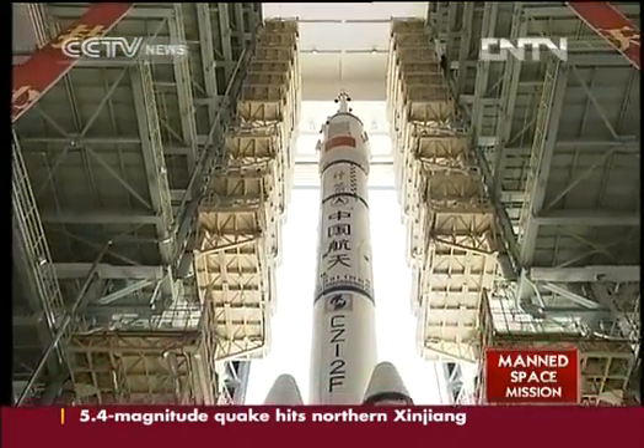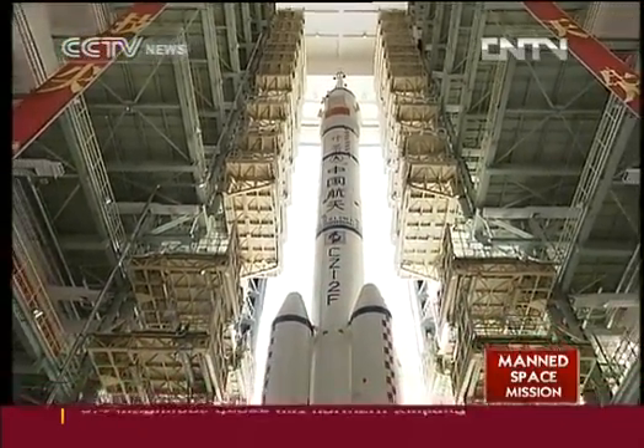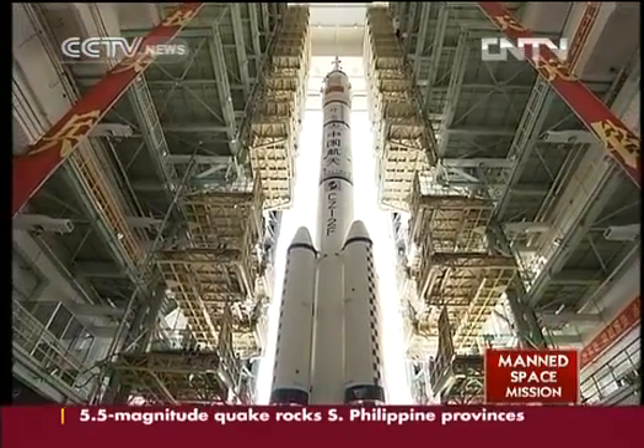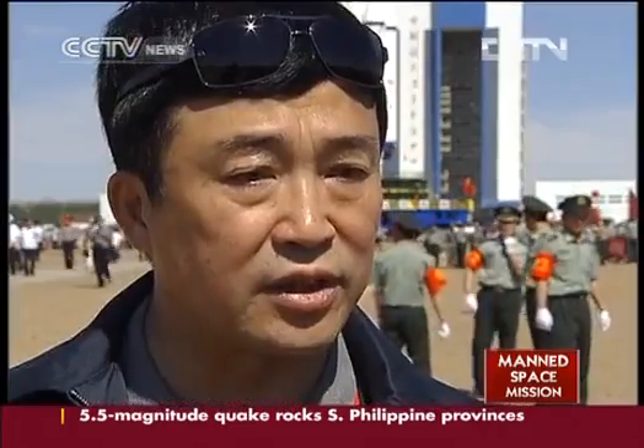The Long March 2F rockets have successfully launched Shenzhou-1 to Shenzhou-8 spacecraft ever since 1999. The Shenzhou-9 mission is the 10th launching program in China this year, and 2012 marks the 20th year since China began its manned space project.